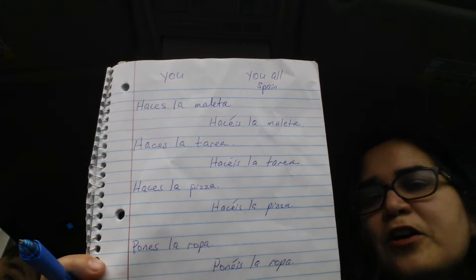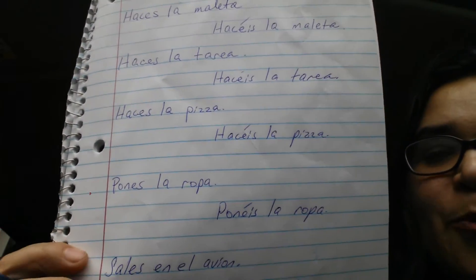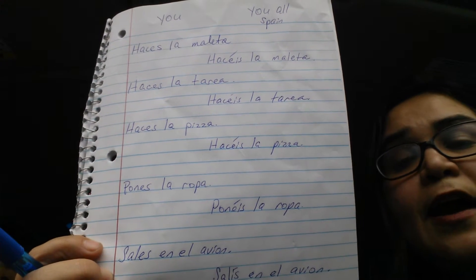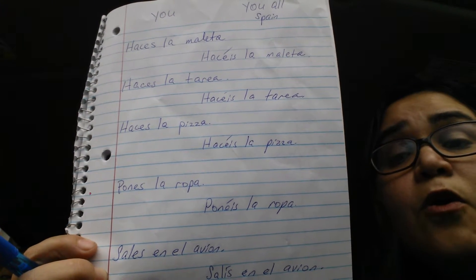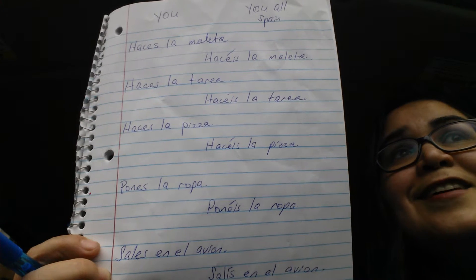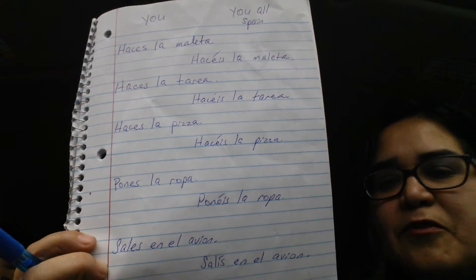The next verb is poner, meaning to put. Pones la ropa means you put the clothes. Ponéis la ropa means you all put the clothes. You can also say pones la ropa en la maleta, pones el dinero en el bolso, or ponéis los boletos en los bolsos — you'd be able to use it in any form like that.